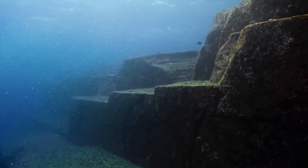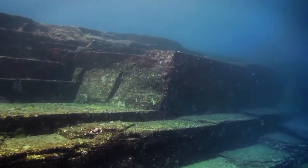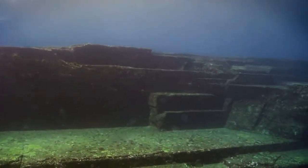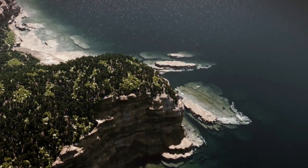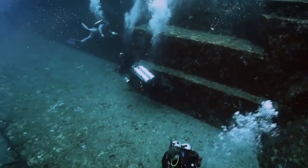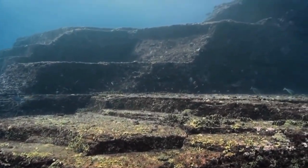The monument is called the Yonaguni Monument. Kimura's assertions have sparked debate — neither the Japanese government's agency for cultural affairs nor the government of Okinawa Prefecture acknowledged the ruins off Yonaguni as an important cultural property. Other experts who have been to the site claim that everything is natural and not man-made — though these structures really don't look natural at all.